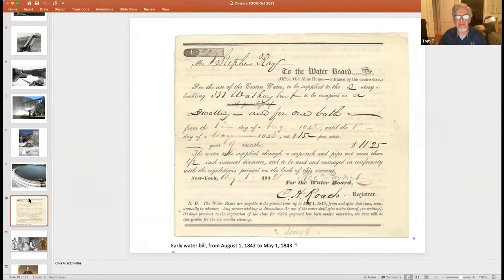An early water bill from August 1842 shows that shortly after Croton water was delivered, homeowners began hooking up to the new system. For a nine-month period, the owner of 331 Washington Street paid $11.25 — including for a dwelling and one bath. For a normal year's use in 1842, water cost ten dollars — less than a dollar a month, which was still a sizable amount back then.